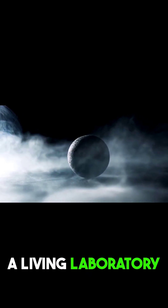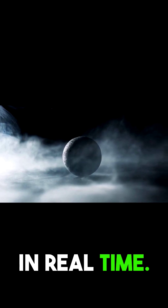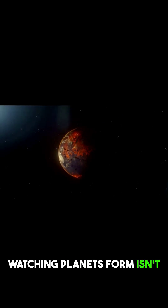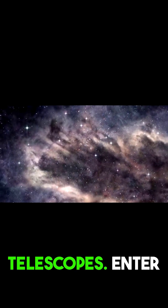The universe has given us a living laboratory to witness creation in real time. Watching planets form isn't easy — they're hidden in thick clouds, invisible to ordinary telescopes.